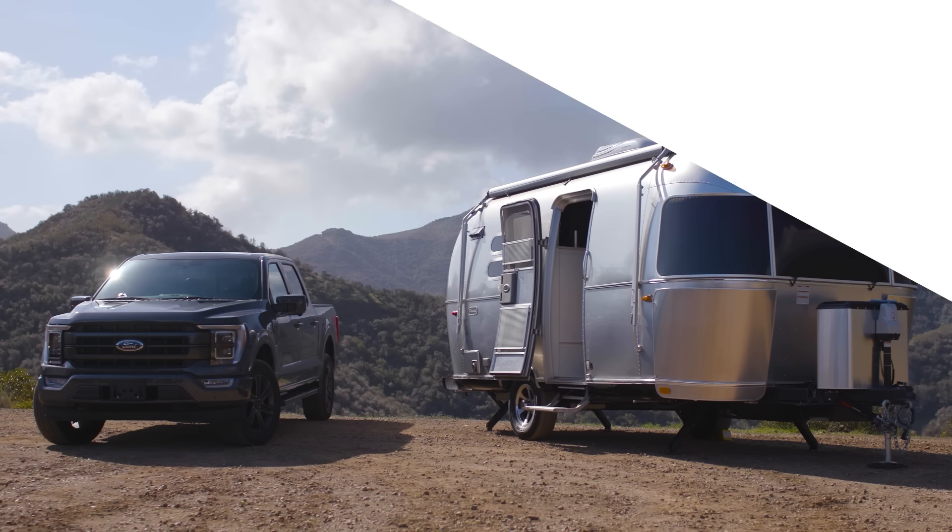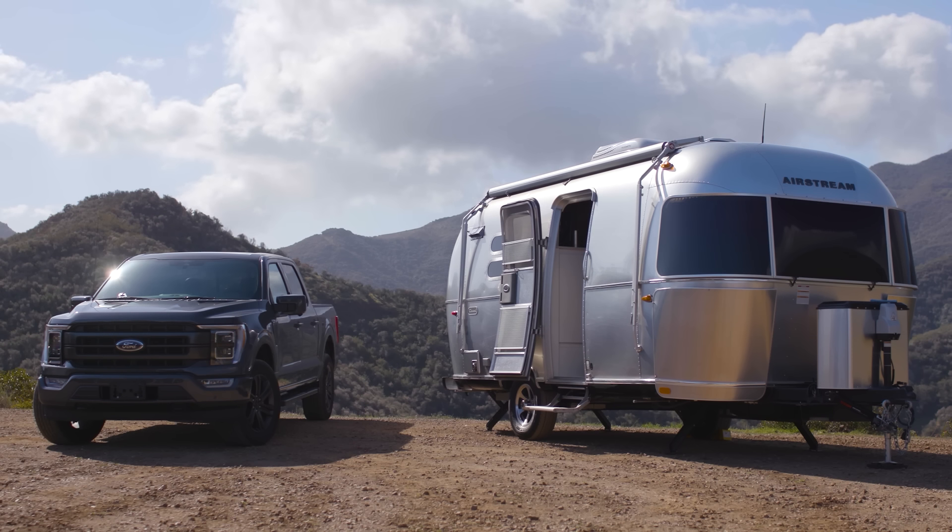This episode of Never Too Small is brought to you by Omaze. For your chance to win an Airstream Caravelle and an all-new Ford F-150 in support of a great cause, go to omaze.com/nevertosmall.